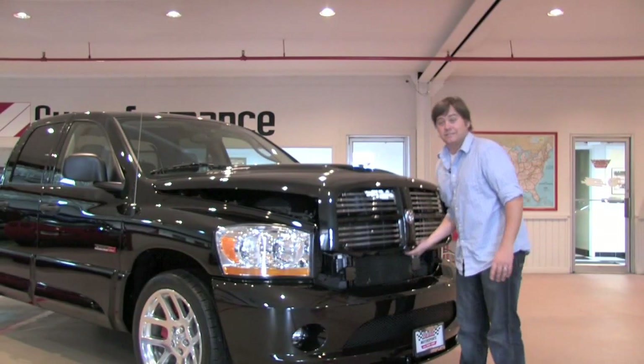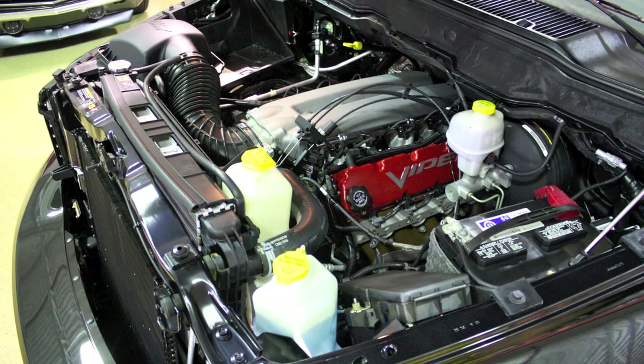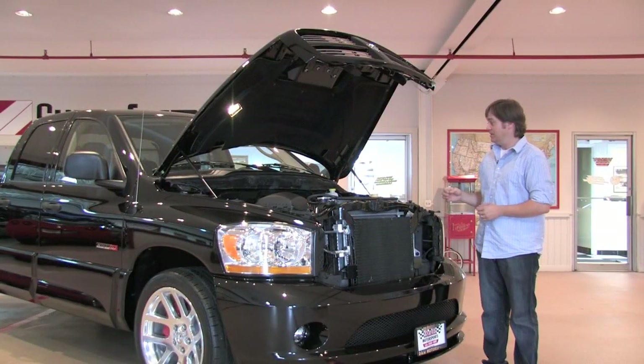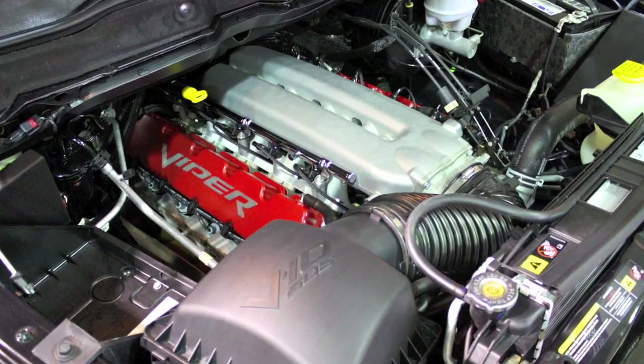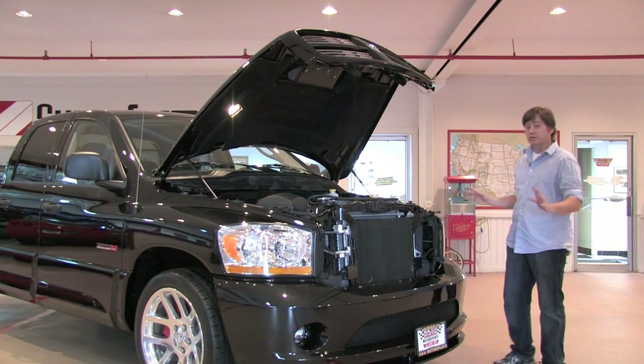Under the hood, lifted directly from the Dodge Viper, is an 8.3 liter V10 engine. This engine makes 505 horsepower — it really is the exact same motor that's in the Viper. Super fast, super powerful, makes different sounds you wouldn't think you'd hear out of a Dodge Ram pickup. This is routed to the 4-speed automatic that goes out to the rear wheels — 22 inch wheels, I might add.